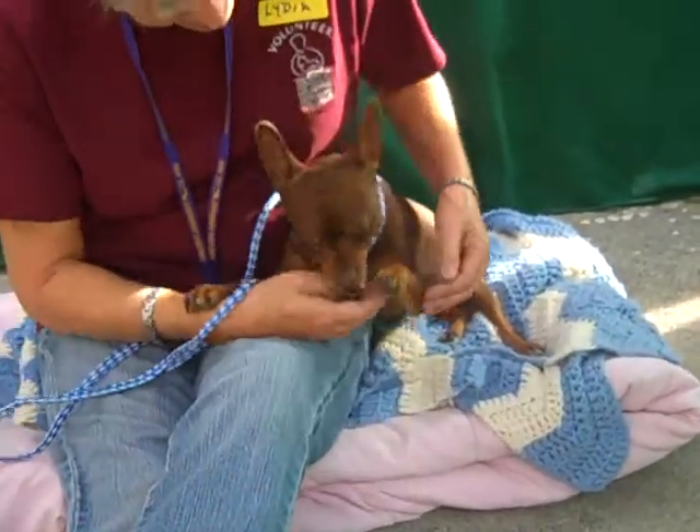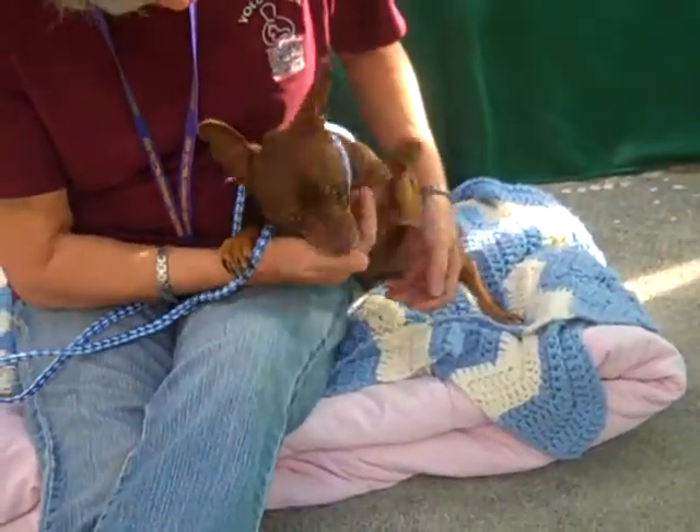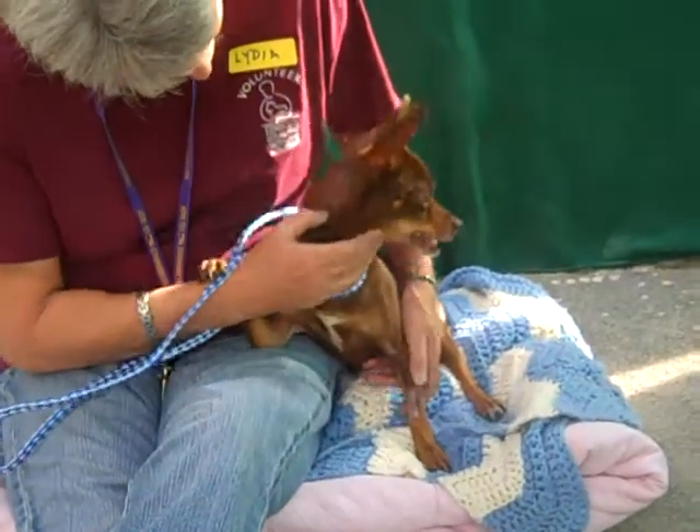She walks well on leash, shows signs that she's house-trained, gets along with other dogs, and is just a well-mannered girl.